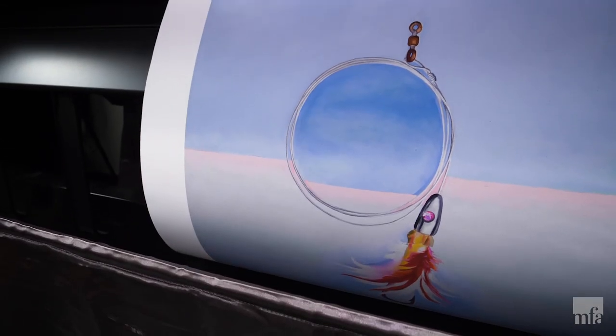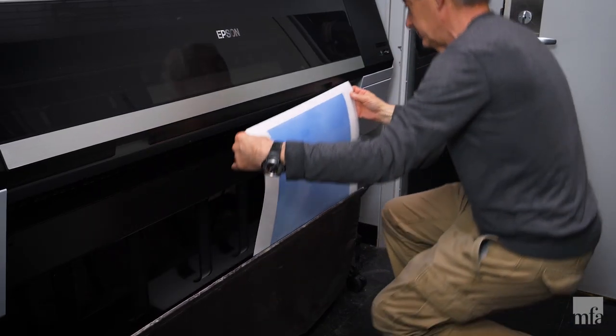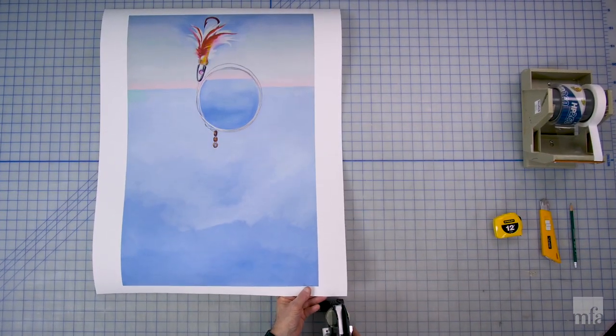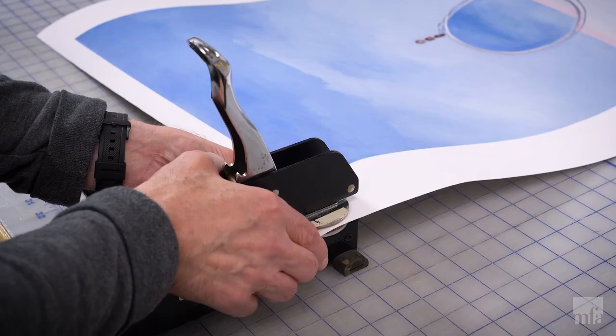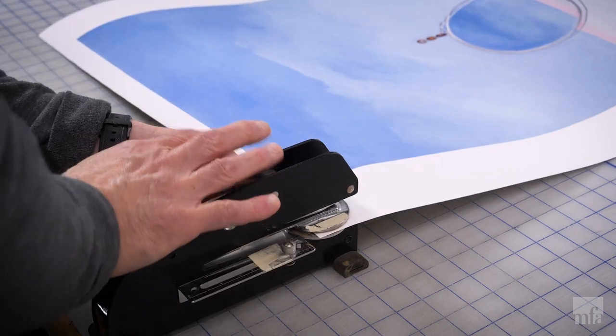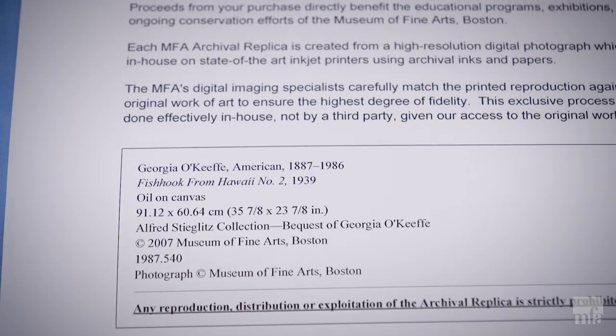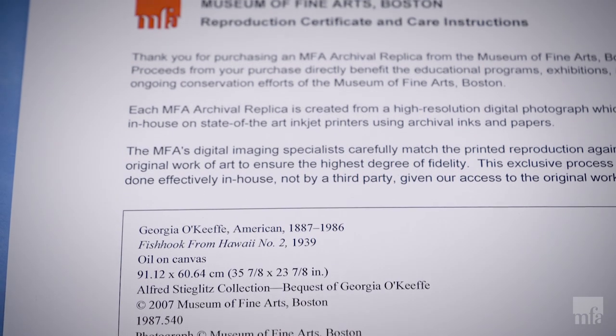With proper handling, framing, and display, the MFA's print reproductions will last for a hundred years without any color fading or image degradation. Each archival replica print is embossed by hand, individually inspected, and packed along with a certificate of authenticity.